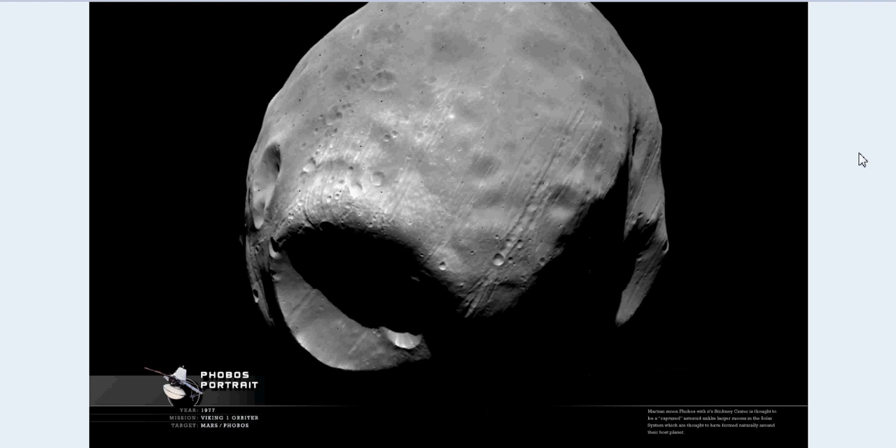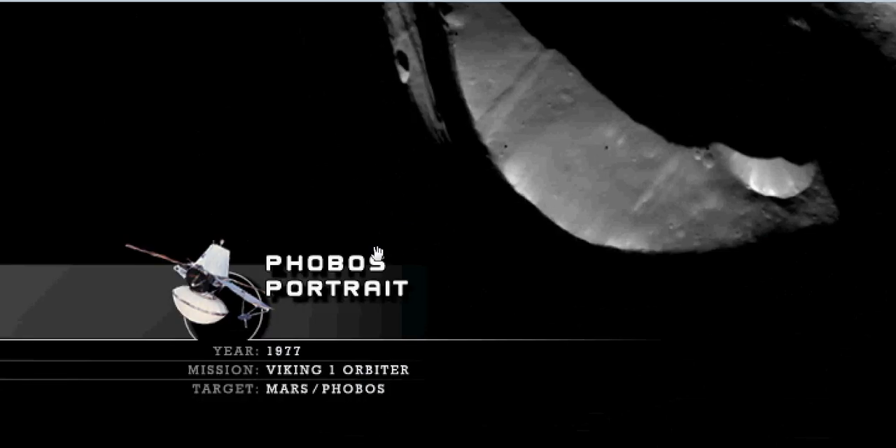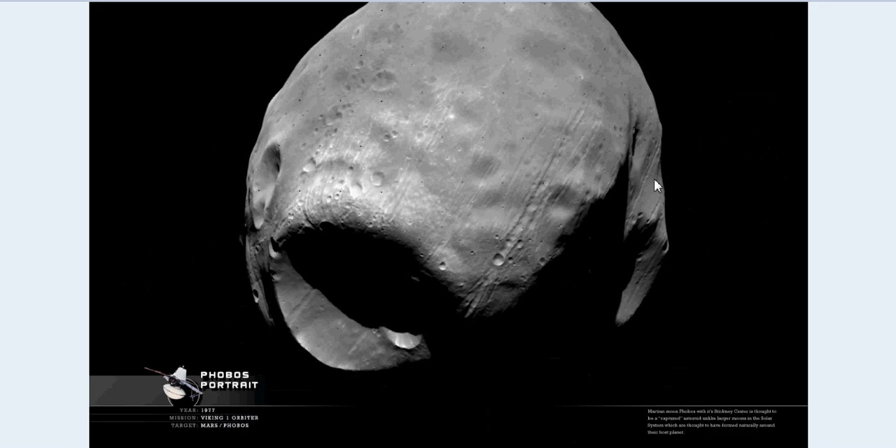This is Phobos, and you can see where the picture has been — it says 1977, mission Viking 1 orbiter, target Mars Phobos. This thing looks to me like it just has 'artificial' written all over it. I don't know about you guys, but it really does look artificial.